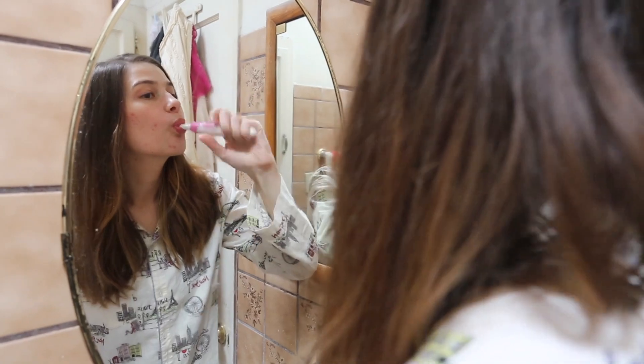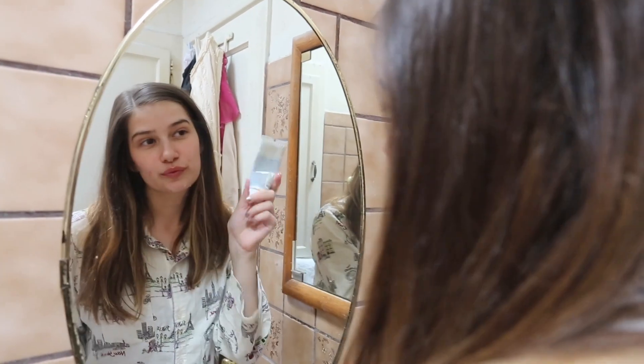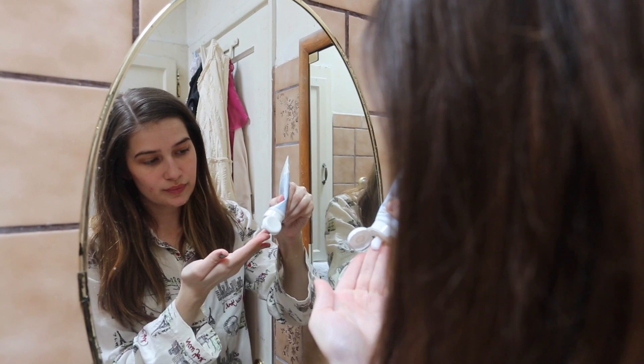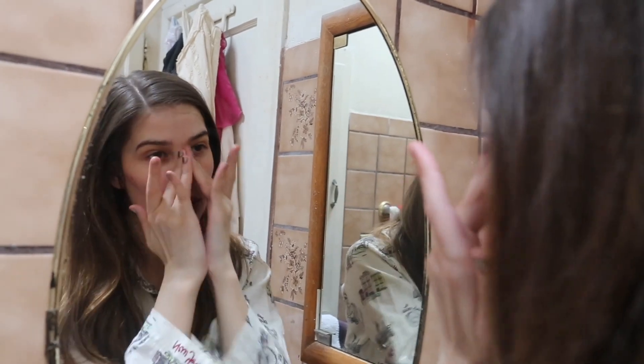The next thing I do is just brush my teeth, and I've got to brush my teeth even before I eat breakfast, just because I've got to get my teeth nice and clean. I also like to wash my face, just because I might have a night cream on or a mask, so I'll usually just wash my face and then maybe put on some moisturizer after.